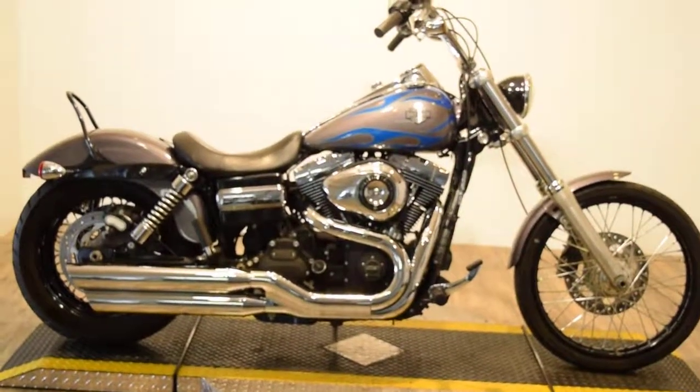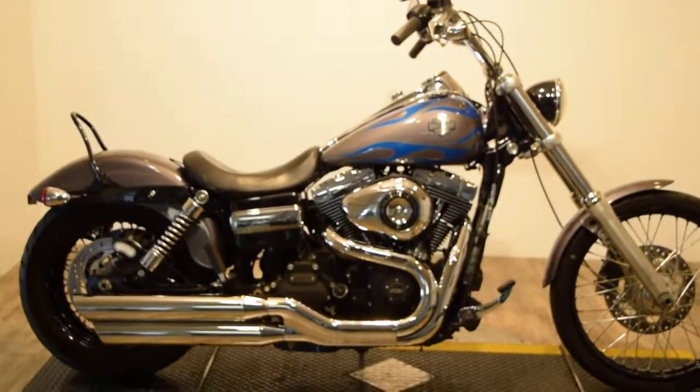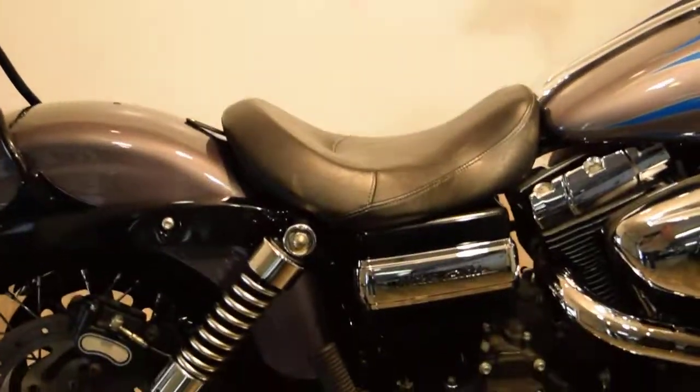Monster Power Sports is offering this 2012 Dyna Wide Glide. It's got a 103 motor. It's got pipes on it. Looks like it's got a little backrest. No back seat, but it does have the foot pegs.